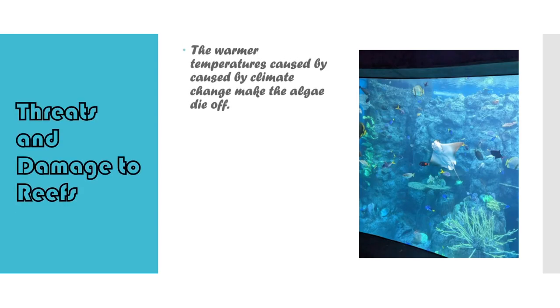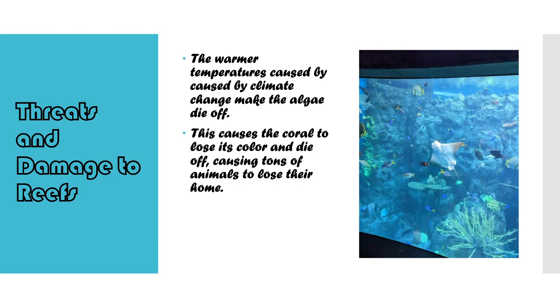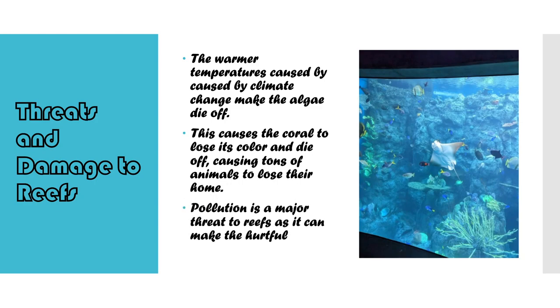Coral reefs have been on decline since the 1950s. There are dozens of reasons that can all be traced back to humans. We have been sending around 90% of our trash into the ocean. The Great Pacific Garbage Patch has grown to three times the size of mainland France, and that's only one section of the ocean. Coral reefs take the brute force of the damage, with around 50% of all reefs disappearing due to humans.